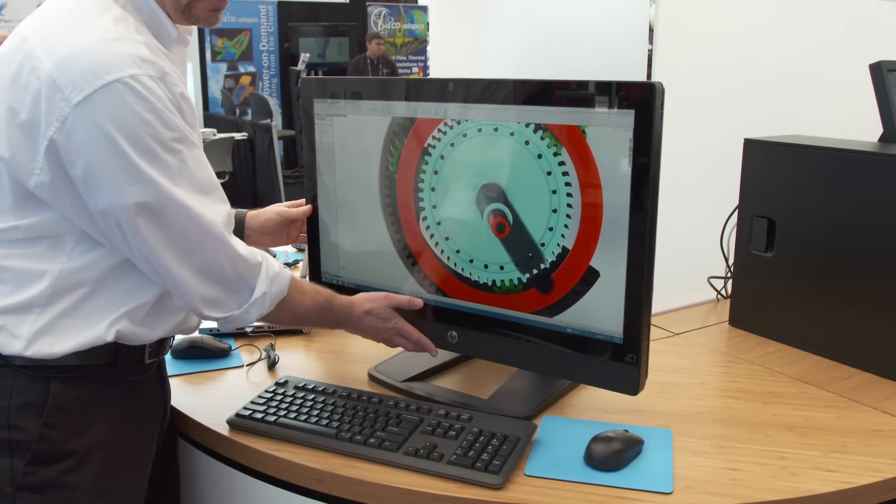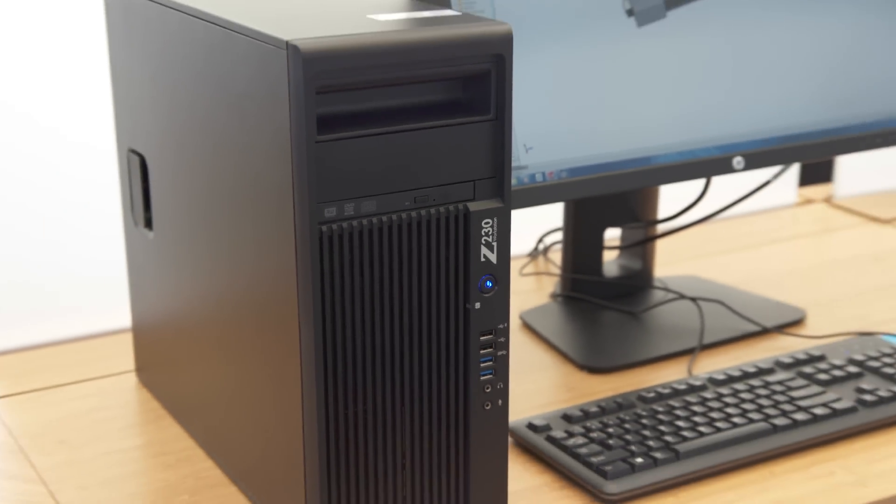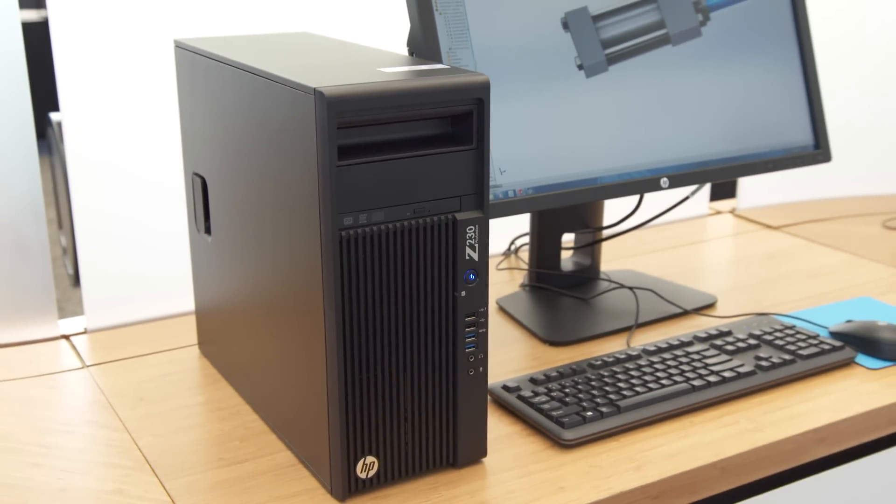We also have our two other single socket systems, our Z230 as well as our Z420, again fully supporting the NVIDIA lineup.